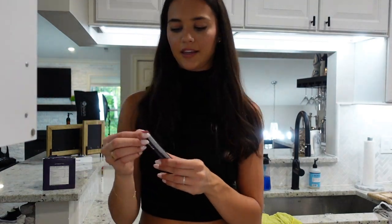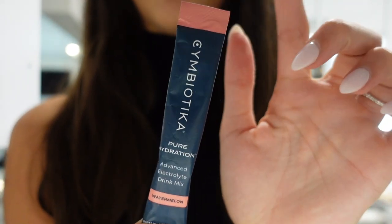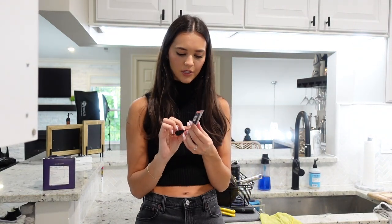They also let you pick a little free tester, so I picked up their hydration packs. I've been wanting to try these — I've been eyeing them, but I want to try it first and see if I like the flavor. This is watermelon flavor, so I'll let you guys know.